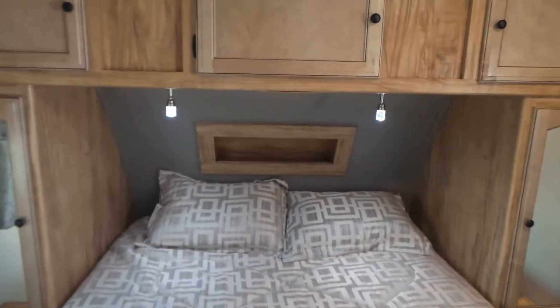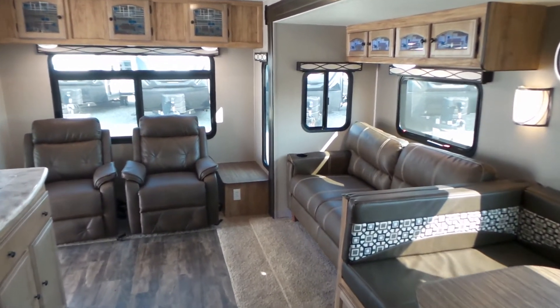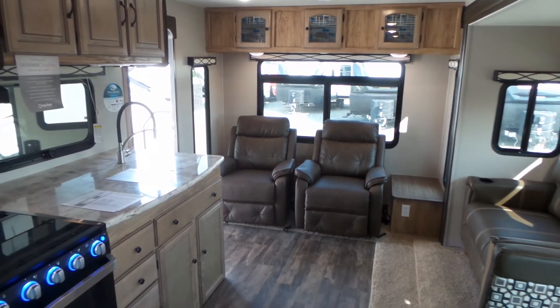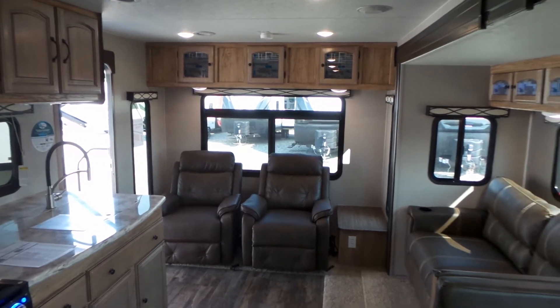Individual reading lights on each side. It's a nice spacious trailer — not too long or too heavy — and there's plenty of room.